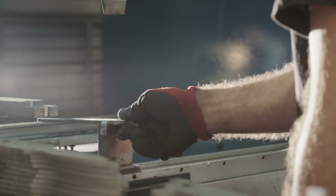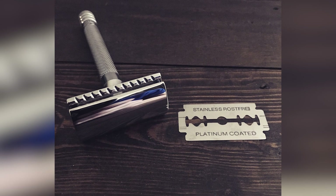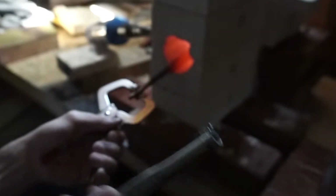The process begins with a punching machine that stamps out the overall shape of the blades from the stainless steel strip. At this stage, the blades — known as blanks — have dull edges and are as pliable as paper.